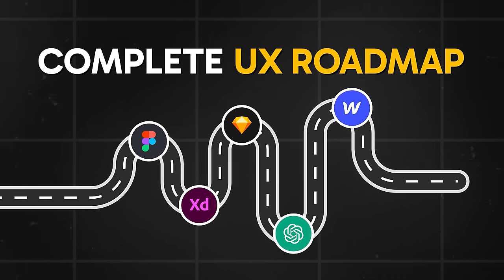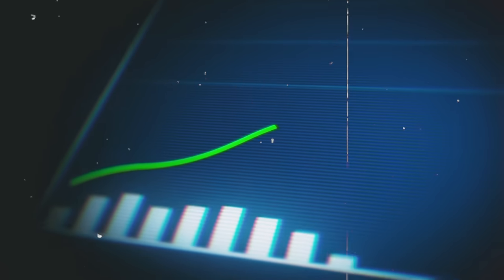If this is what you're asking yourself time and again, don't worry — I've got you covered. Today, I'm going to give you a complete UX roadmap that you can follow for your upcoming design journey. I'll share free resources, software, and tools that you can use. I'll also talk about where you can apply for jobs and internships and how you can advance as a designer.